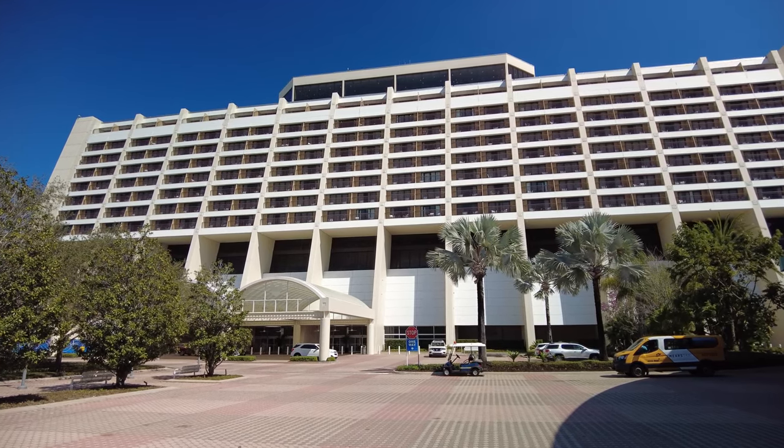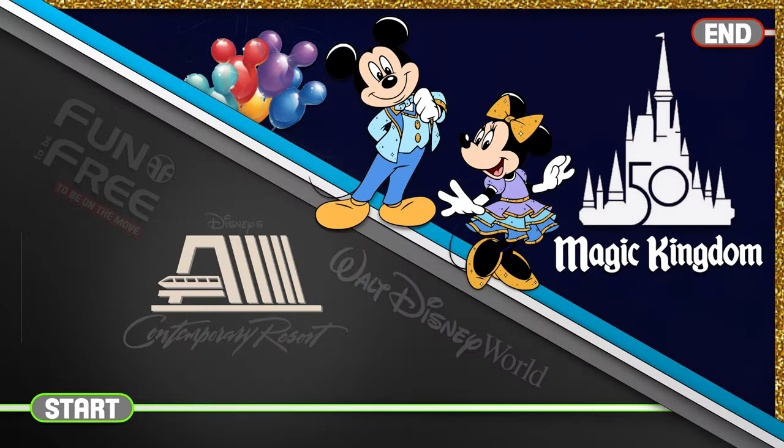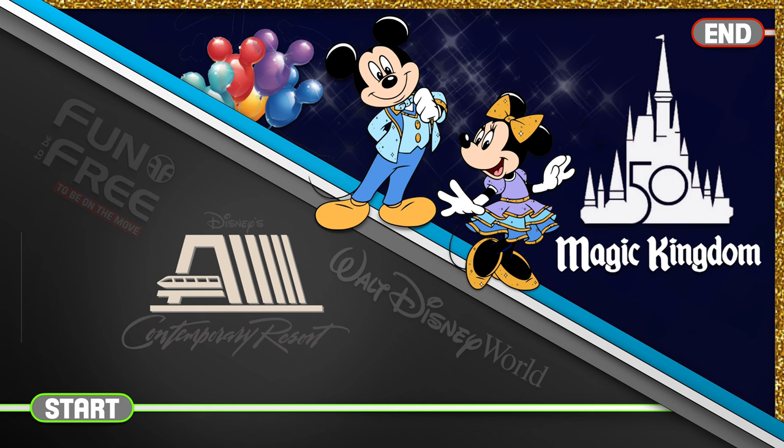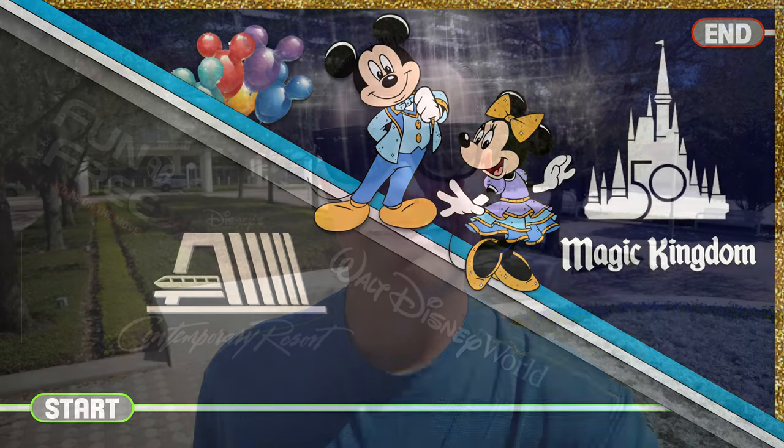We're here at Disney's Contemporary Resort. This is where we're going to start our excursion and we're going to end up in Tomorrowland over at the Magic Kingdom, where you could widen your world if you had wings. Did you know there's a pathway that leads from the Contemporary over to the Magic Kingdom? It's a short 9-minute walk, or about a half mile. Stay tuned and we'll take it.